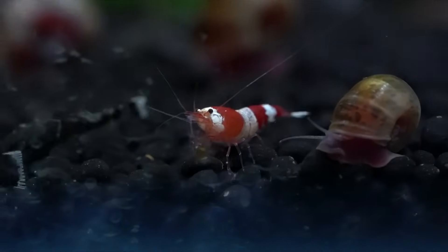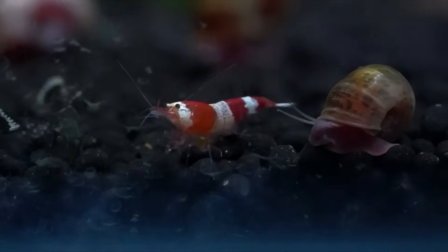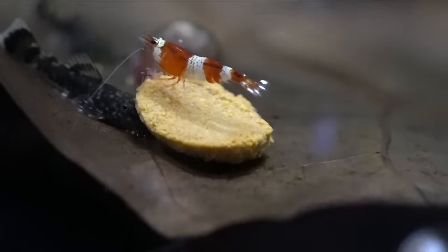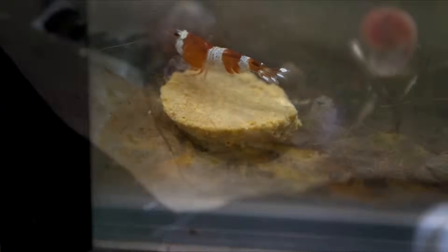In my experience No Planaria has been safe for my snails — I have ramshorn snails in my tanks. My first reason why shrimp die is planaria, and if I see planaria in any of my shrimp tanks I always treat it. Another thing you can do to mitigate planaria is to make sure you don't overfeed your shrimp, which we'll get to later in the video.